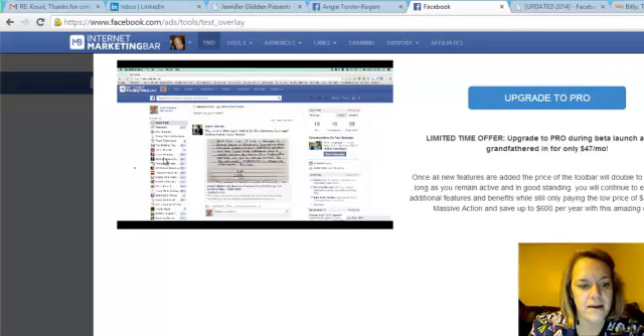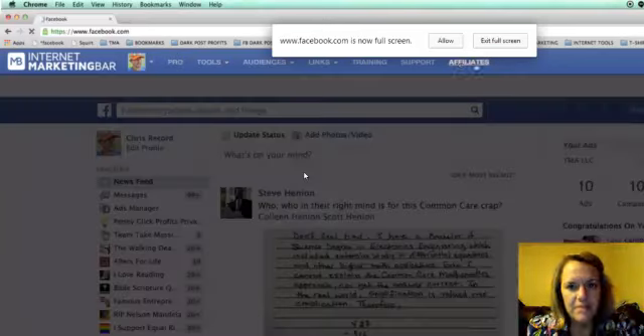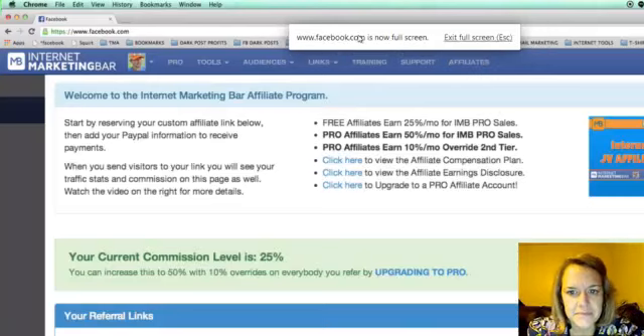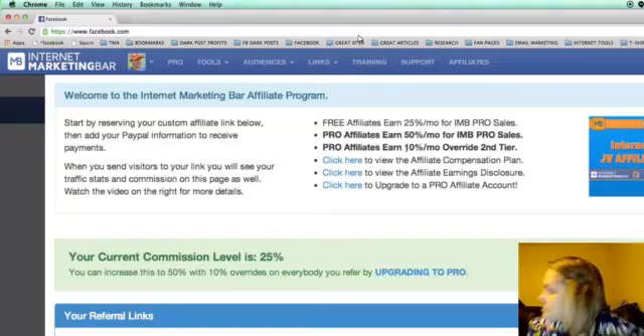Here's the video — I hope you're enjoying the internet marketing bar's free version. I want to take a minute to talk about some of the pro features. Right off the bat, the affiliate section is probably one of the biggest pro features. As a free user, you can become an affiliate and earn 25% per month on every single referral you make.